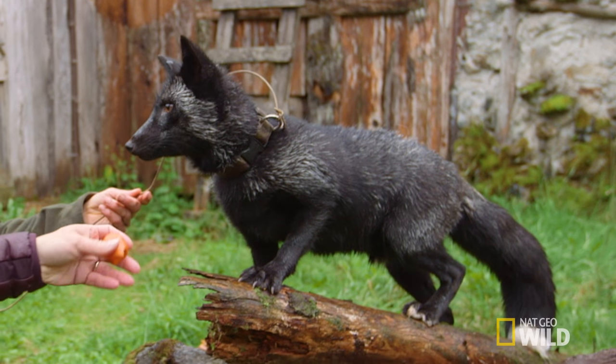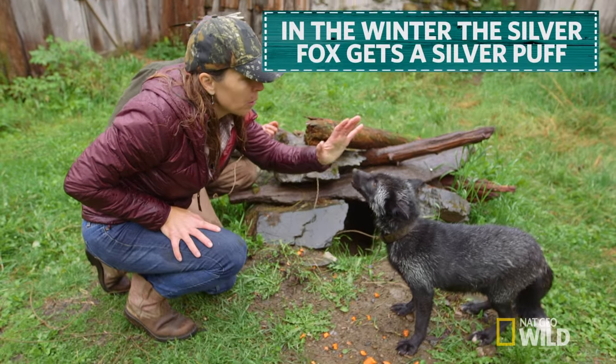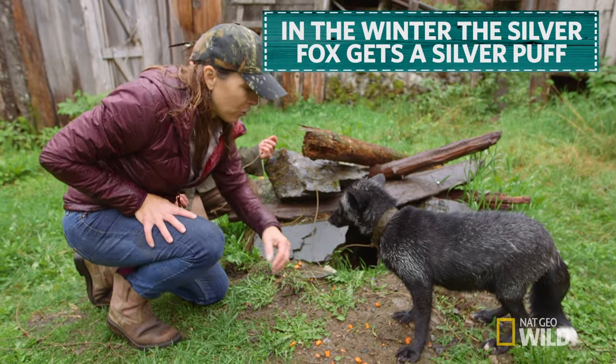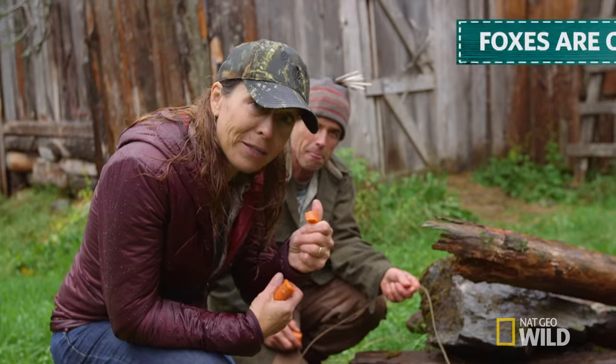It won't take long. About a month from now, as soon as we start to hit late fall going into winter, he's going to have a complete silver puff of a color change. He'll still have a little bit of black, but he'll have lots of silver all through his coat.